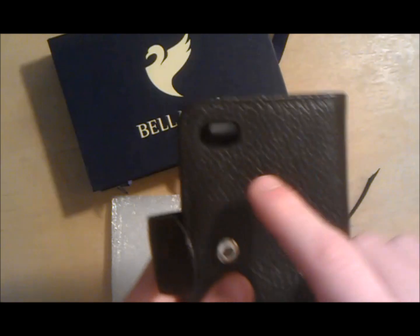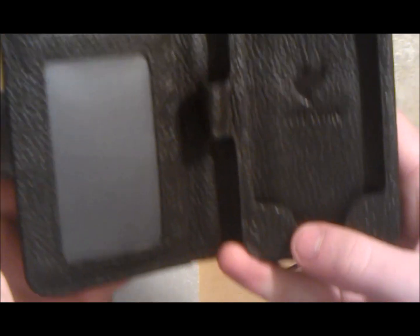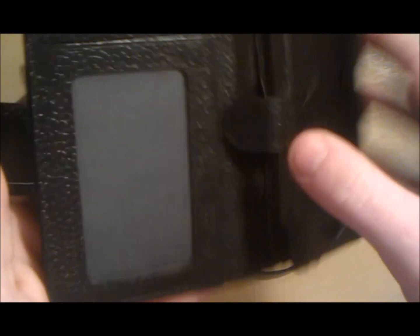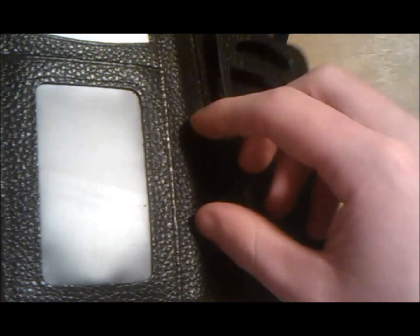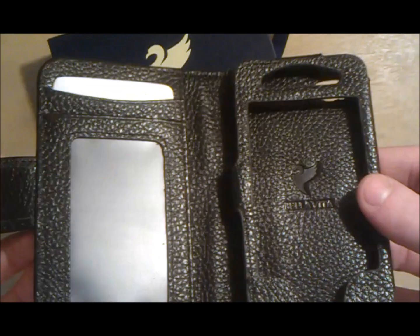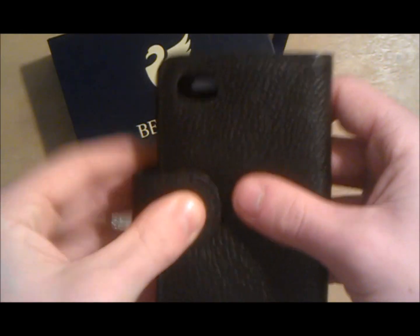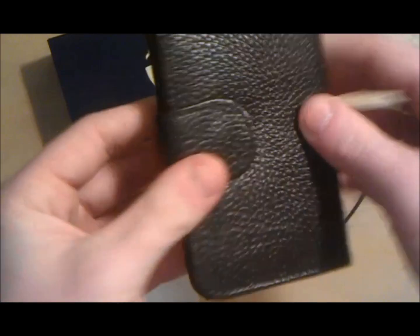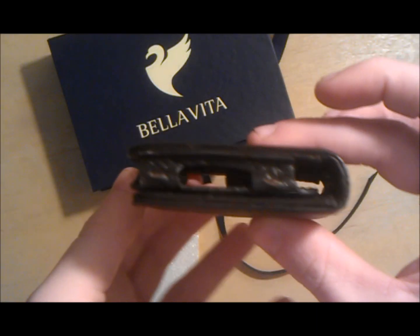This case is made from 100% genuine leather. It is very protective and is paired with a convenient wallet, a slim profile, and easily fits into your jeans or jacket pocket. I had no problem getting it in or out of my jacket or jeans.